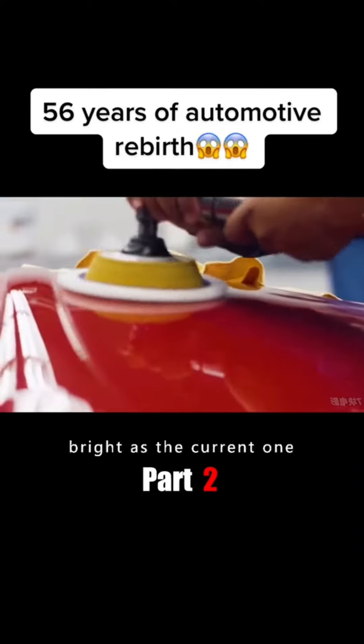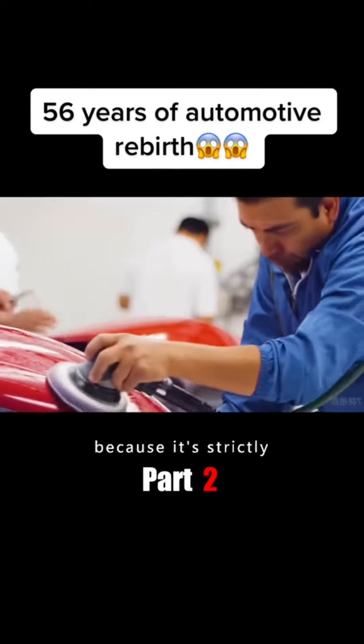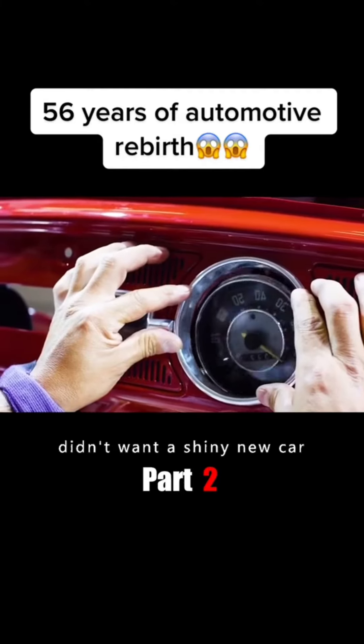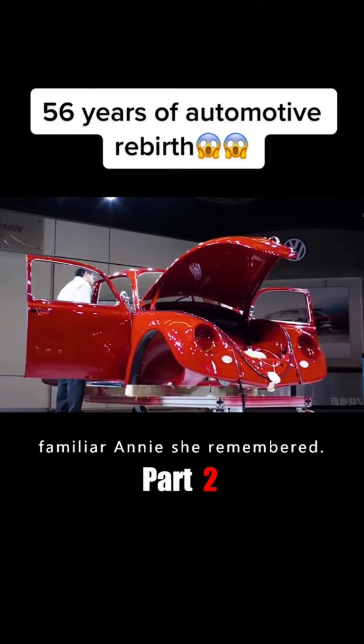You will notice that the paint is not as bright as the current one. That's right, because it's strictly based on pre-56 specifications. Grandma Catherine didn't want a shiny new car. She wanted the old, familiar Annie she remembered.